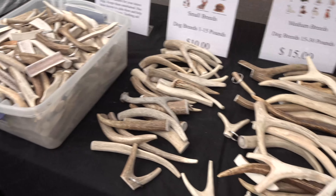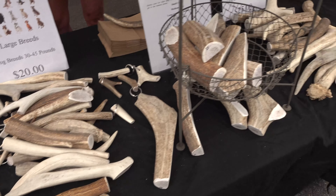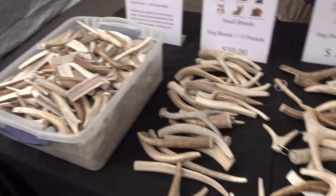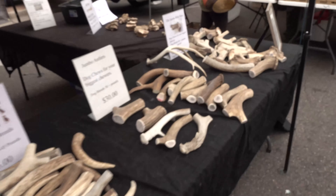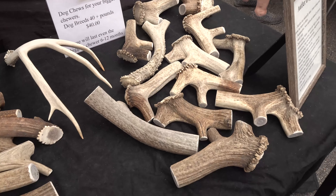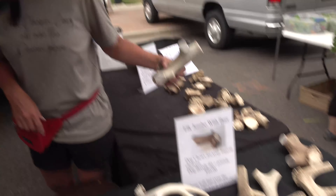I didn't even know shed hunting was a term. I assumed these are for little dogs — and those bigger ones over there for like bigger dogs? I have customers who have mastiffs and these will last them a full year. Are you kidding? They'll come back — it cleans their teeth.